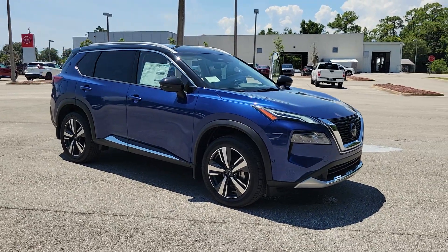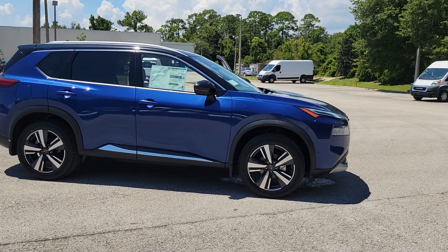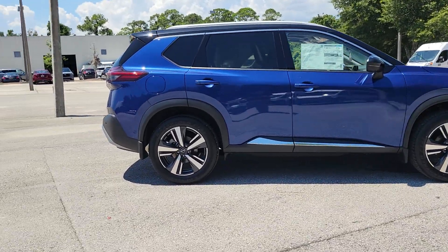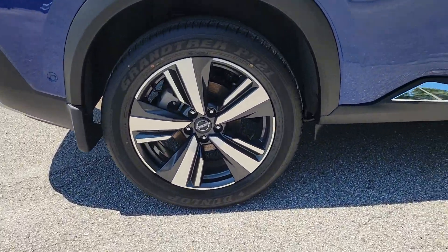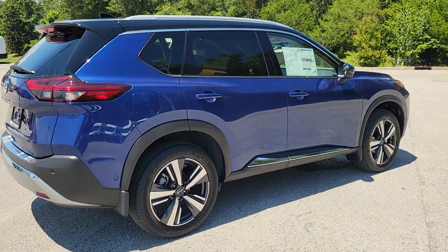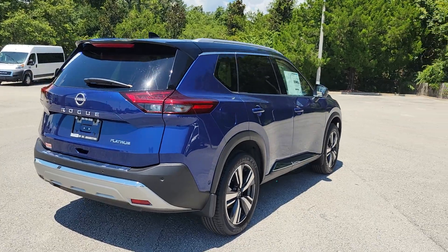Get acquainted with the 2023 Nissan Rogue. Style, security, and efficiency blend beautifully in this Nissan Rogue — the handsome, family-friendly compact SUV that offers standard driver-assist safety features and a smooth, responsive ride. Comfortable and capable, this sporty four-door hatchback brings confidence along on every journey.